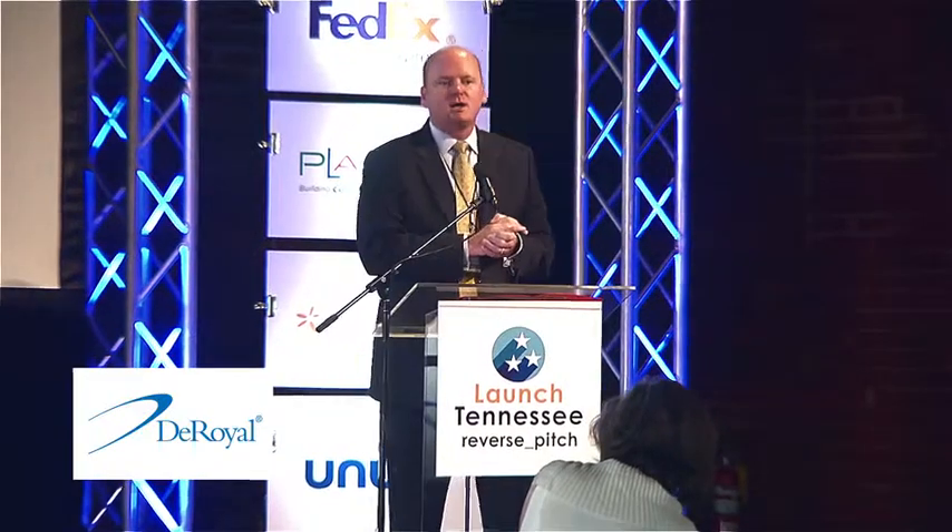Good afternoon. My name is Greg Hodge and I'm Vice President of Marketing and Business Development for DeRoyal. I'd like to thank Launch Tennessee and my fellow presenters, because without them it wouldn't be possible to do this.